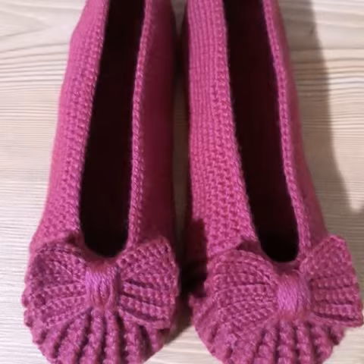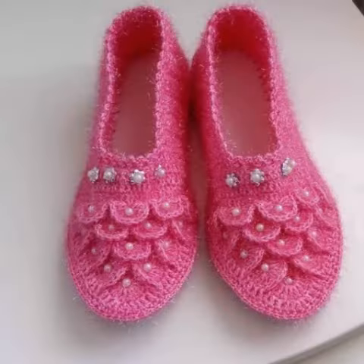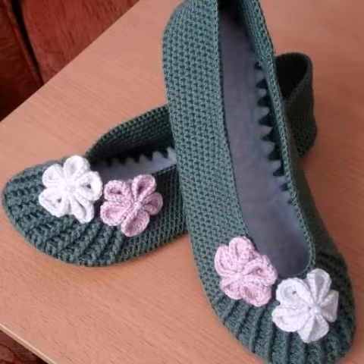Crochet work is a handmade process, but knitting work is a machinery process. If you want to knit these designs, you can buy many different crochet shoes designs and knit them with the help of different crochet patterns and ideas. Hope you understand all the designs and ideas.